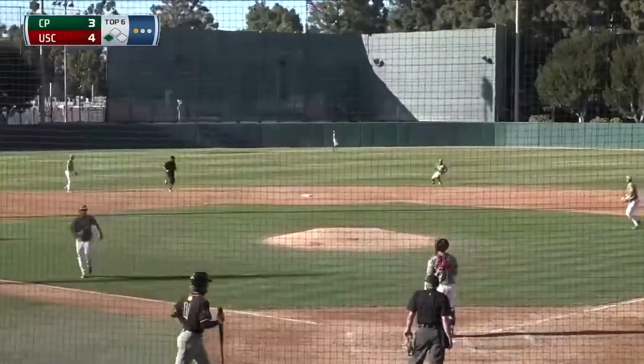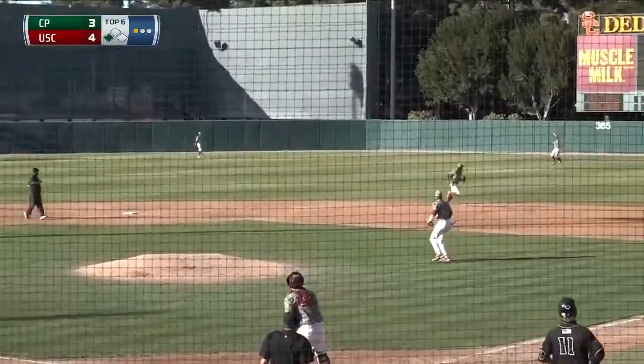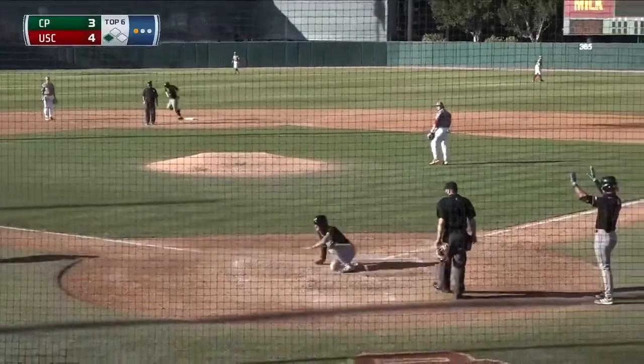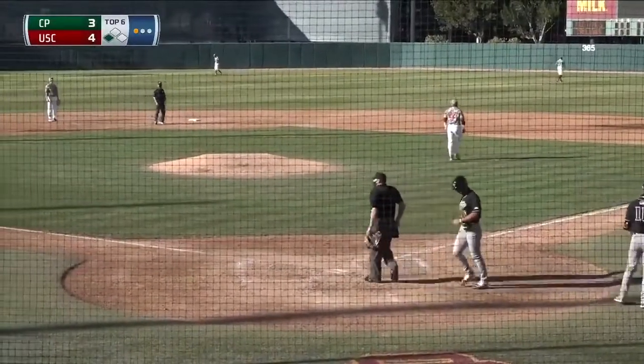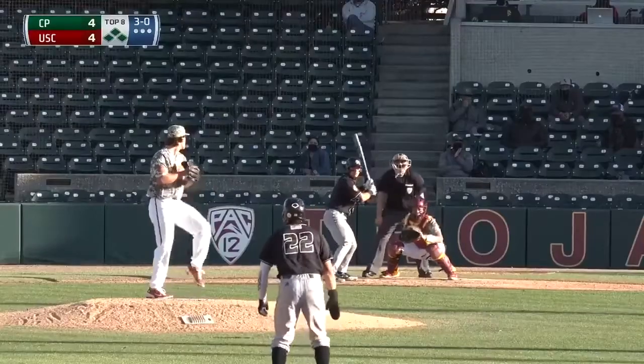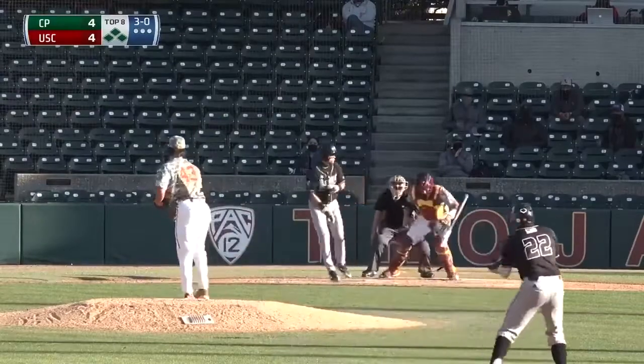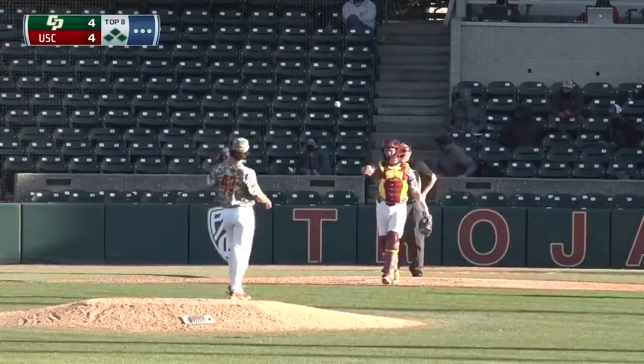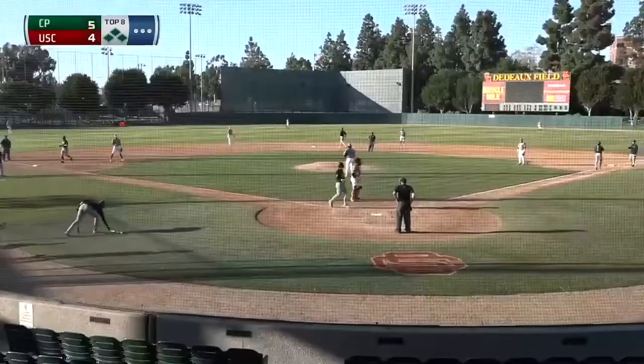High fly ball by Lee to right field. This is going to be a close play. Oguyen catches, runner tags. The throw is off target, and coming home is Cabrera. It's a tie game. Transfer a lot here for the Mustangs. That's ball four, so that'll score a run. Emerson will trot home on the bases loaded walk to Carrillo.